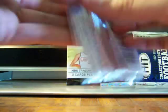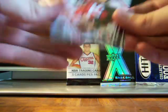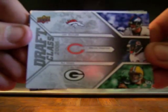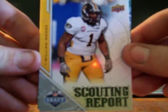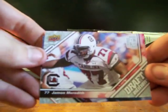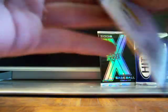This is a 2009 Upper Deck Draft football pack — hopefully it's better than that last pack. We've got Alex Boone, a Draft Class card, Jay Cutler, Devin Hester, AJ Hawk, a scouting report of William Moore, a Josh Freeman — I guess that's a rookie — Jamin Meredith, and Matt Forte. So that wasn't very good.